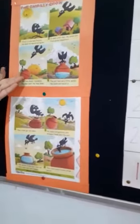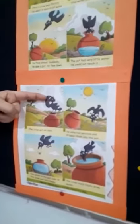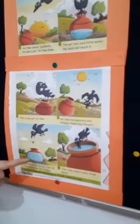Thirsty crow story. Now I am going to narrate the story. One hot day, the sun was hot. A crow was very thirsty. He looked for water here and there. At last he saw a pot, but there was very little water in the pot. The crow got an idea.